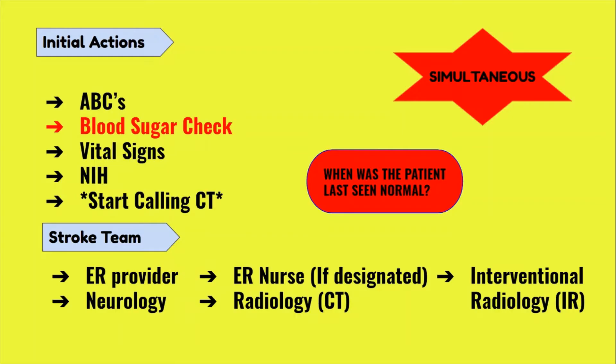Make sure to hook up your patient to a portable monitor so you can get a set of vital signs, as knowing the blood pressure is extremely important for stroke patients. While all of this is happening, you should also be calling CT to make sure they are ready for the patient, and you should be working on getting an NIH assessment — a standardized way to assess stroke patients for their symptoms where the higher the number, the worse the deficits are. Just as important as getting a blood sugar is asking the patient, their family, or EMS when the patient was last seen normal. If the patient woke up with symptoms, the last seen normal would be when they fell asleep. TPA can only be given within 4.5 hours of symptom onset.